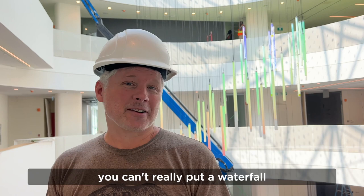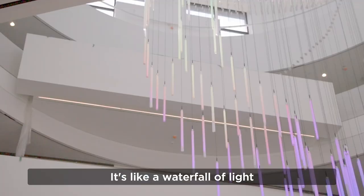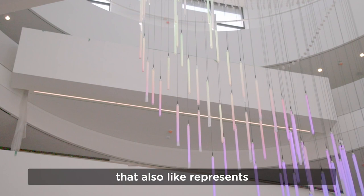Obviously you can't really put a waterfall in an atrium like this, so I thought: what do we do with light? How do we make it be like a waterfall of light? That's sort of what it's supposed to be. It's called Lightfall — it's like a waterfall of light that also represents the flow of information and knowledge.